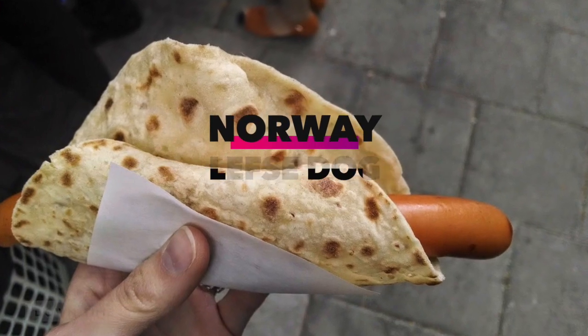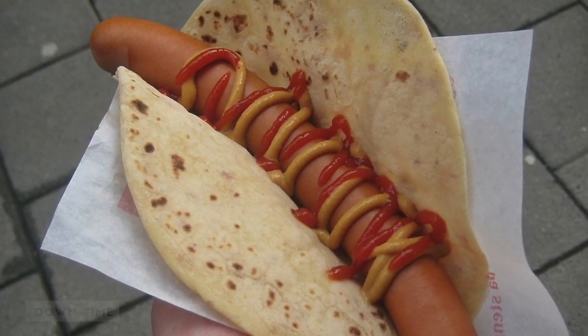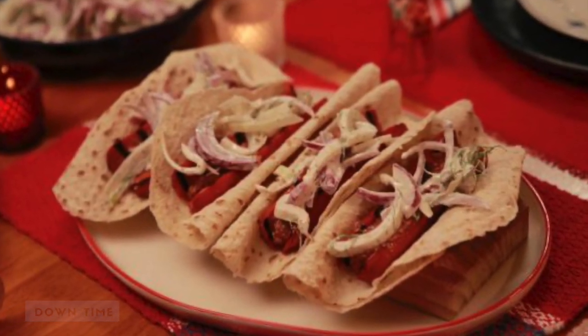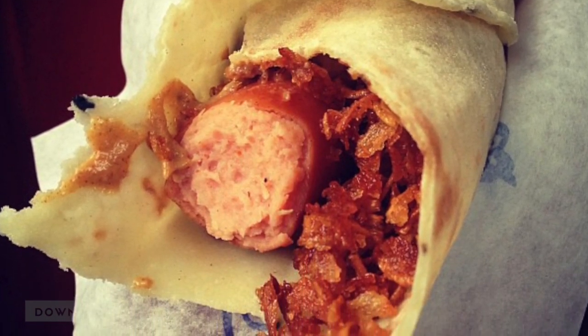Norway: Lefse Dog. Lefse is a type of soft Norwegian flatbread which, in the case of their lefse dog, is made out of a dough enriched with potato. The hot dog goes in the center and can be accented with fried and raw onions, ketchup, mustard, bacon, cheese, and shrimp salad.